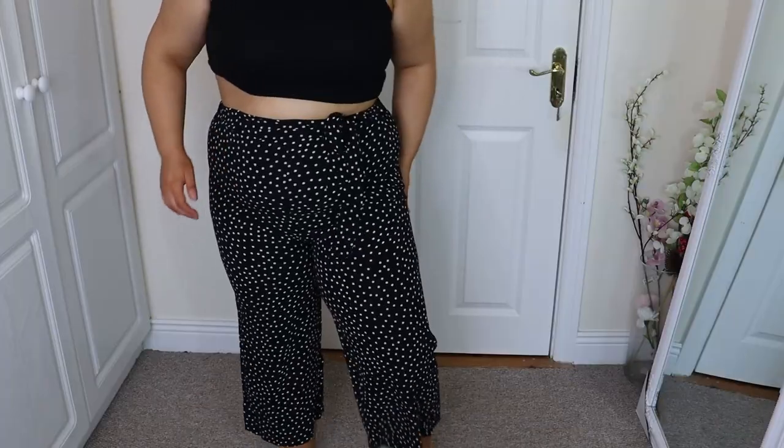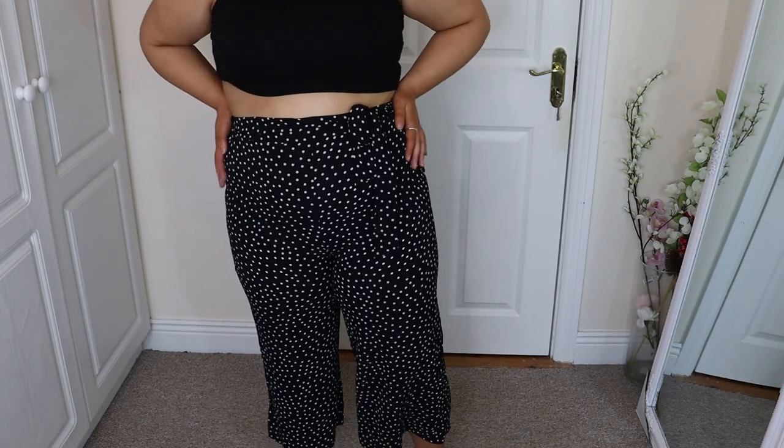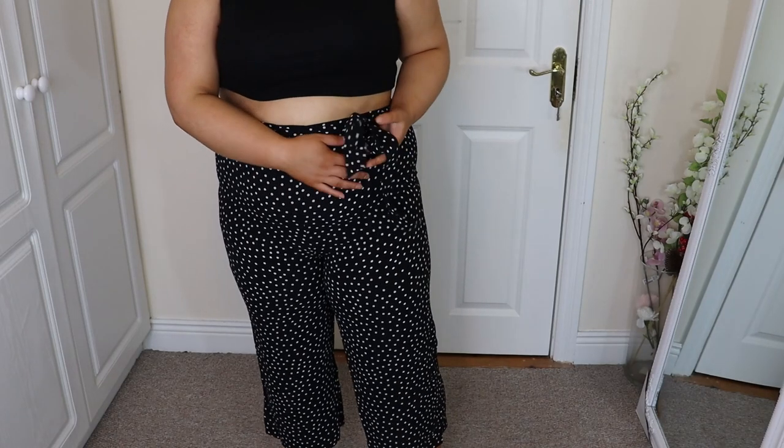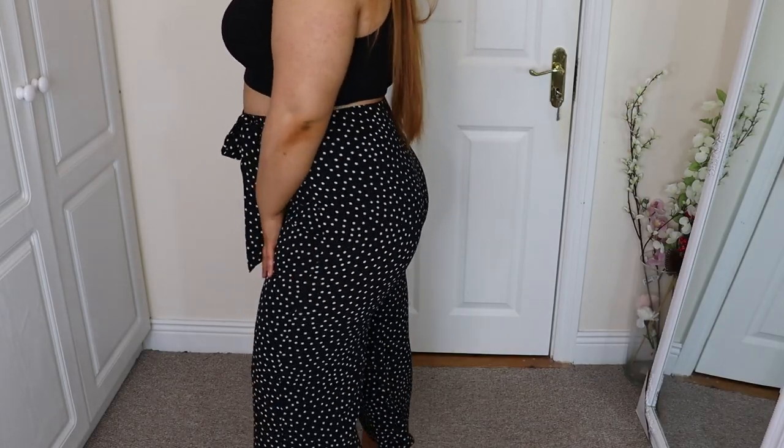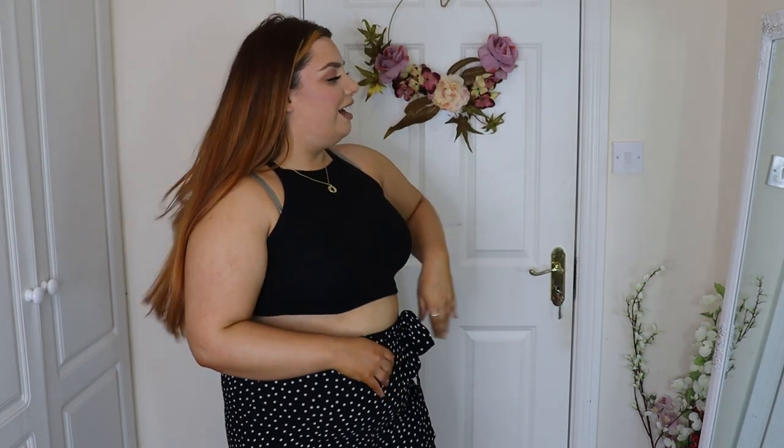I think I may have found my most favourite pair of pants ever. These are a gorgeous black polka dot pair of culottes. They fit really really really well and have a little bow here. I love this whole outfit — it's such a cute little summery outfit. I feel like I will live in these all summer.